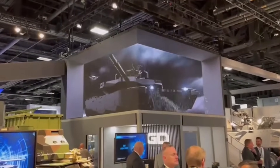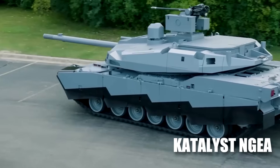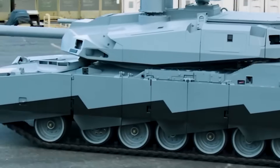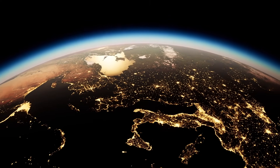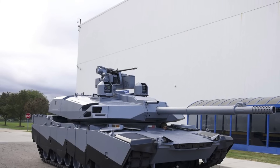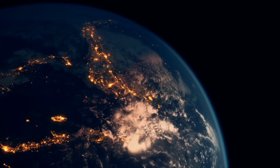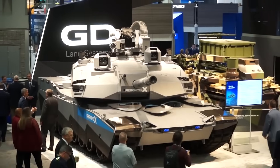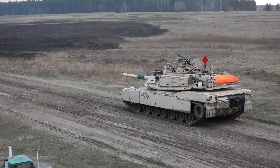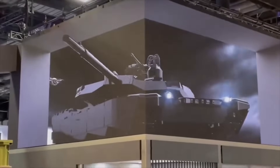With technology ever-evolving, the Abrams X isn't resting on its laurels. Rumors point to possible enhancements to the Catalyst next-generation electronic architecture for more robust data sharing and real-time battlefield communication. Several nations have reportedly shown interest in the tank's cutting-edge features, raising the possibility of exports or adaptations for international terrains. Analysts suggest its hybrid power system, AI integration, and seamless communication capabilities will redefine armored combat roles — particularly in hybrid war zones combining urban and open terrains. As defense strategies shift, the Abrams X stands poised not just to adapt, but to lead.